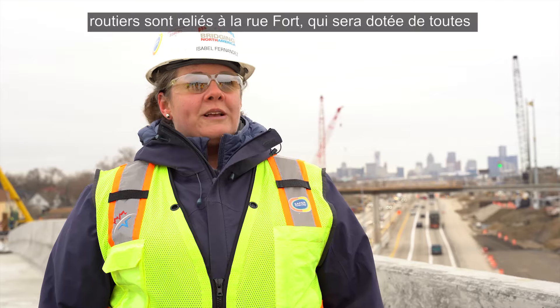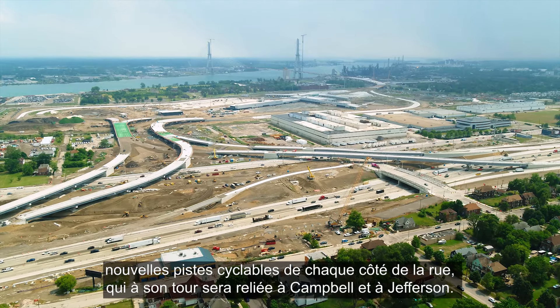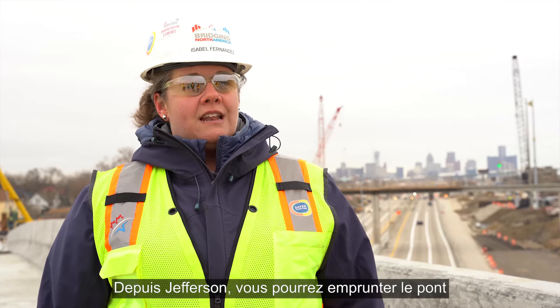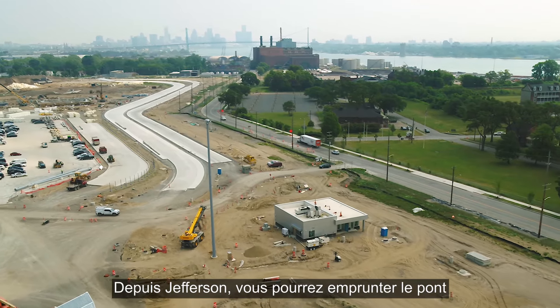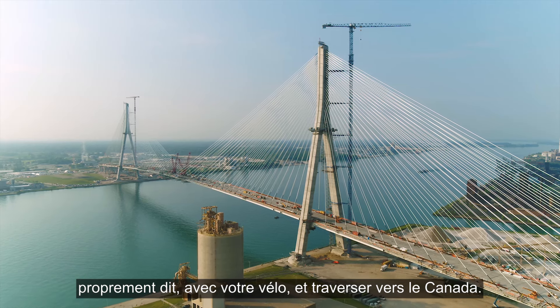The road bridges connect to Fort Street, which will have brand new bike paths on either side of the street. These in turn will connect to Campbell and to Jefferson, from which you'll be able to get onto the actual bridge with your bicycle and cross over to Canada.